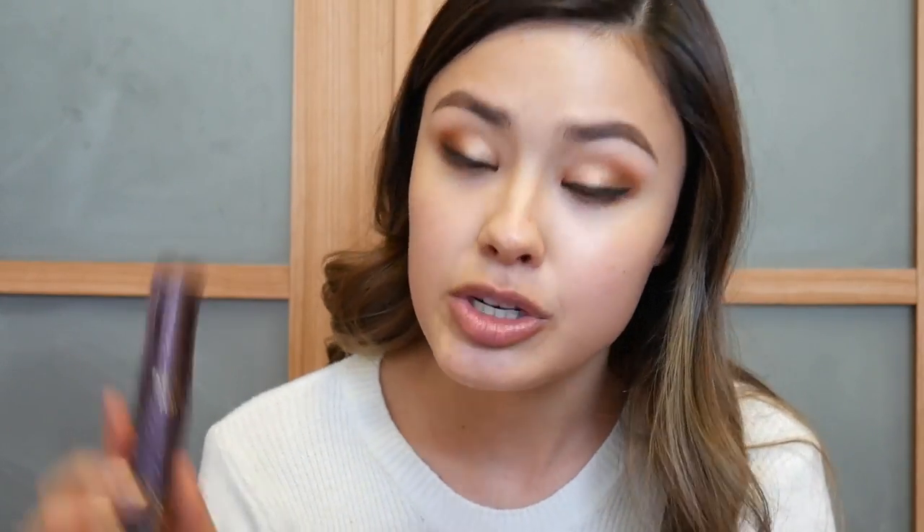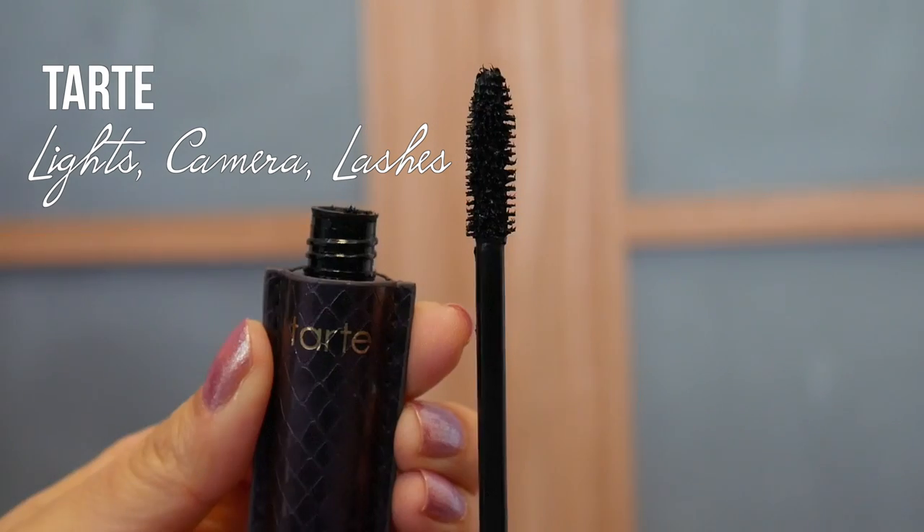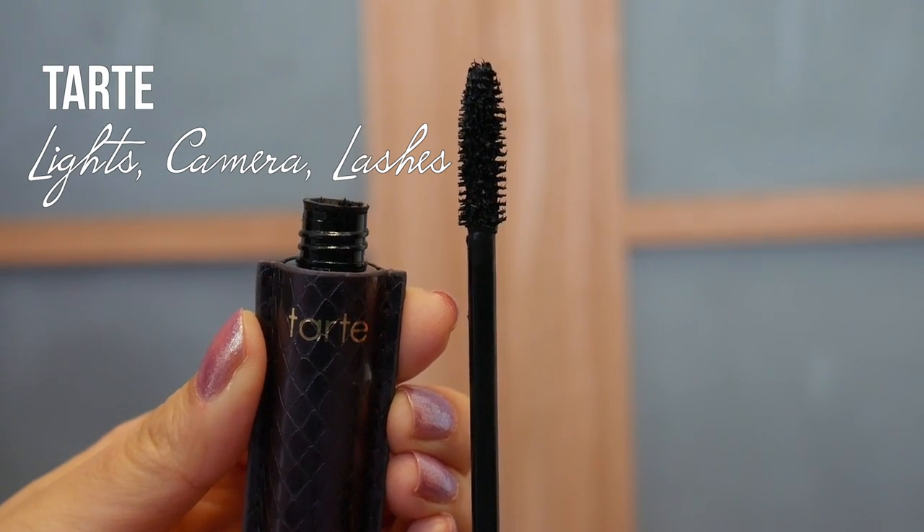Next I'm going to apply one of my favorite mascaras. This is from Tarte and it's the Lights Camera Lashes Mascara. This mascara is actually one of my sister's favorites as well, and during the 21 Days of Beauty at Ulta Beauty we usually go pick this up because it's amazing. Look at that — already got amazing eyelashes and I'm not even done yet.